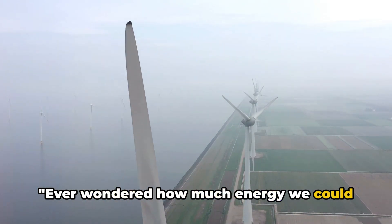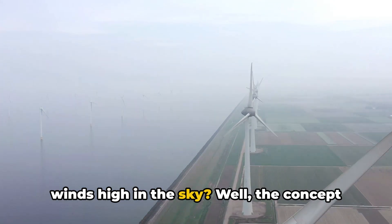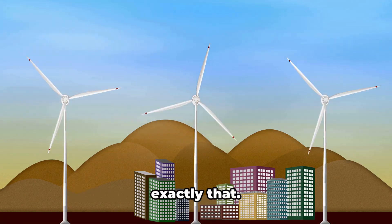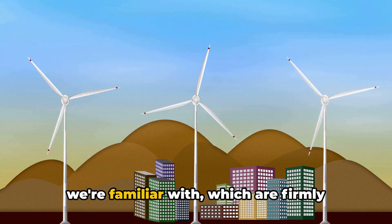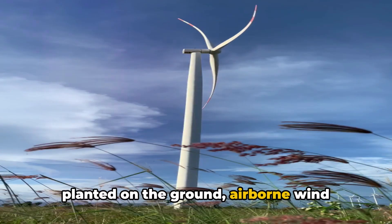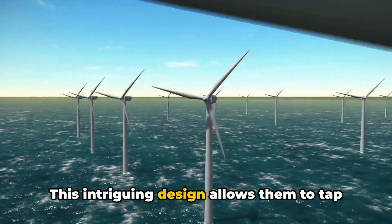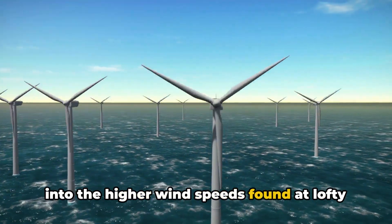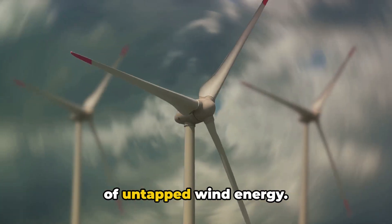Ever wondered how much energy we could harness if we could reach the stronger winds high in the sky? Well, the concept of airborne wind turbines aims to do exactly that. Unlike the traditional wind turbines we're familiar with, which are firmly planted on the ground, airborne wind turbines float in the air, free of a tower. This intriguing design allows them to tap into the higher wind speeds found at lofty altitudes, potentially unlocking a wealth of untapped wind energy.